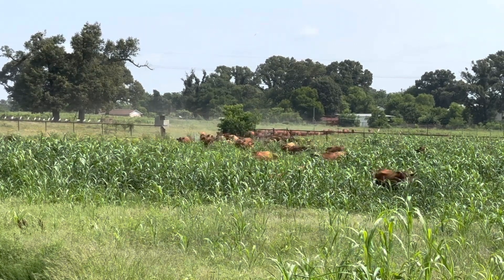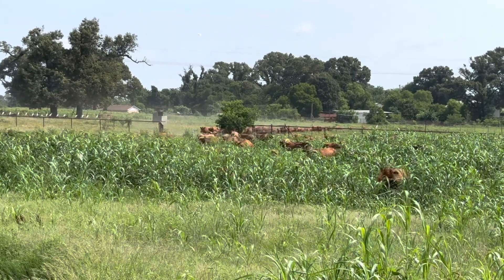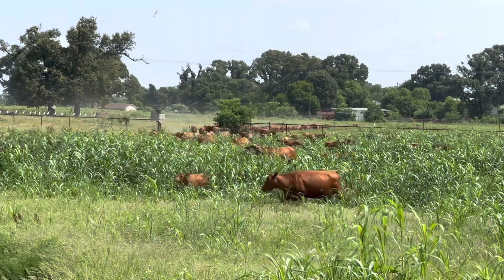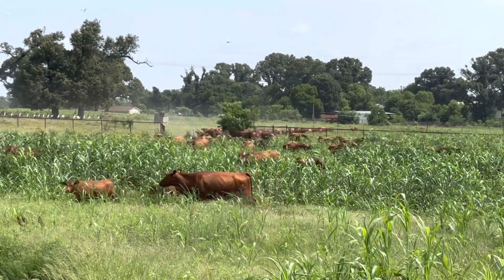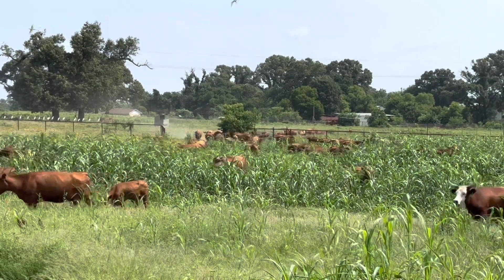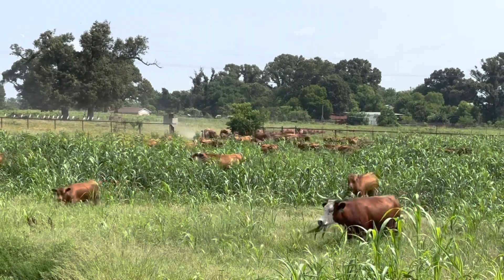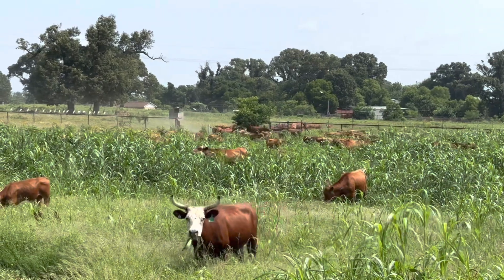These are our mamas with our calves. These calves were born in January and February, so they're about five months old now. We'll wean them when they're nine to ten months old. I know we don't think of South Polls as having horns, but some do.